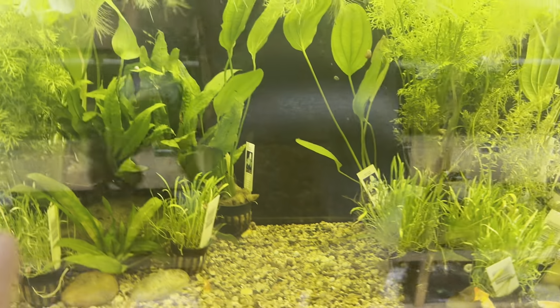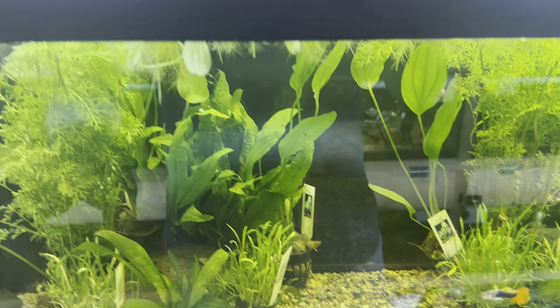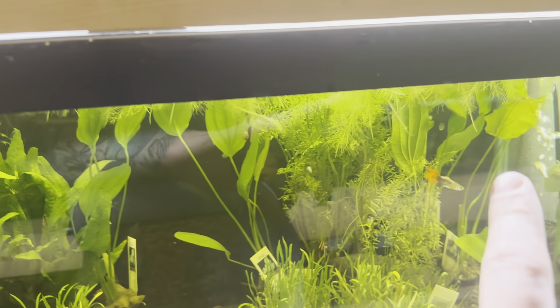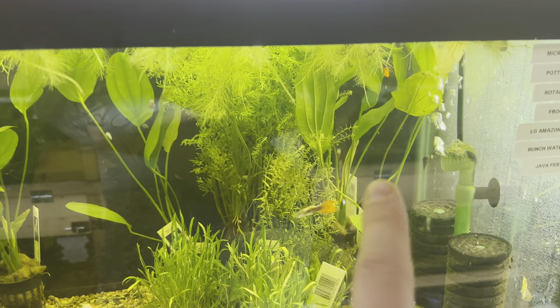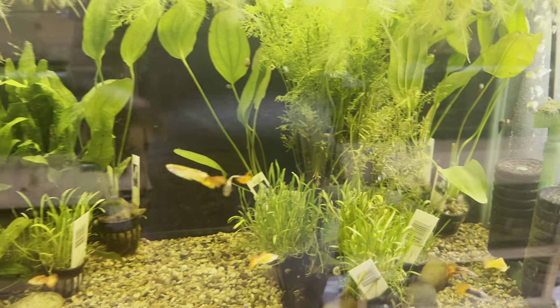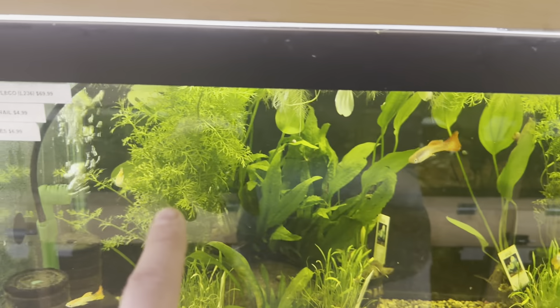Down here there's a Red Flame Sword and Amazon Swords. Over here we have the Java Ferns in the back, Ritala Indica, and then we have the Melon Swords, Micro Swords, and Water Sprite which is back there.